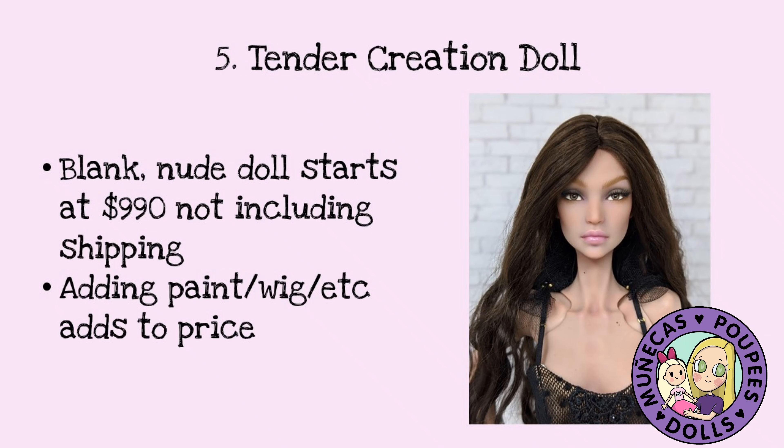Number five on my list is a Tender Creation doll. A blank nude doll starts at $990, not including shipping. You can add paint, you can add a wig, you can add shoes — there's all kinds of things you can add to these dolls. You can see my video about how to order a Tender Creation doll to see more details about the cost associated with these dolls.